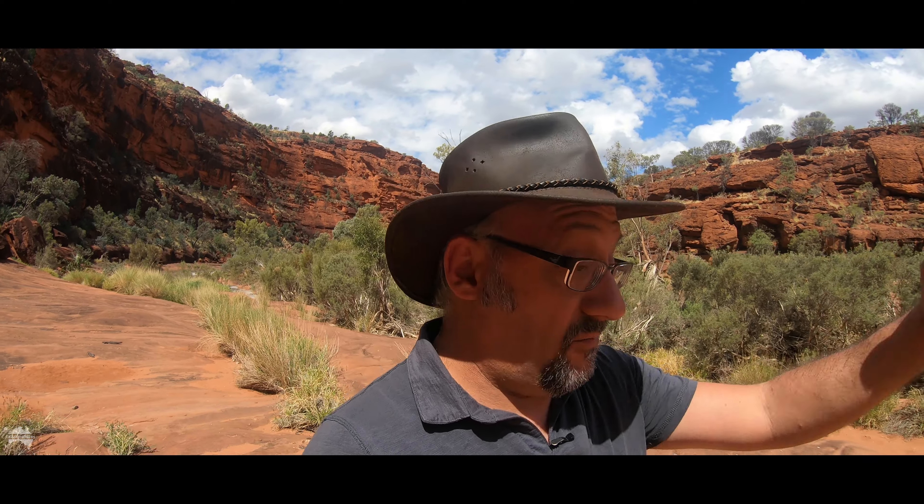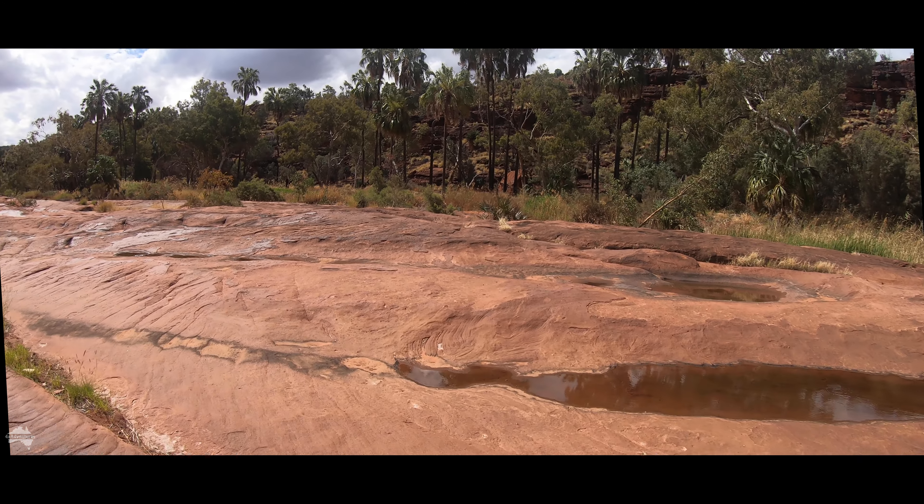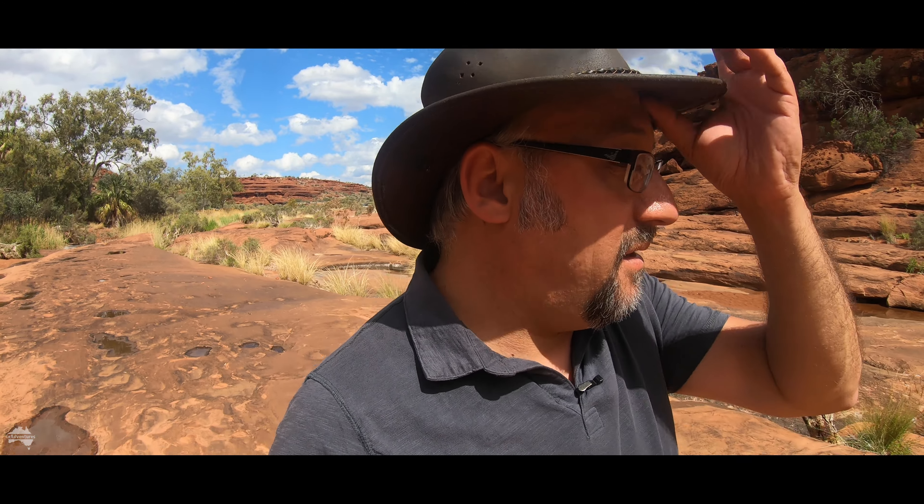Incidentally, the Fink River, which occasionally flows through here, is known in the native indigenous language as Larapinta — and Larapinta means Salt River. It is stinking hot, probably about 36 degrees, and yeah, sweating it away.